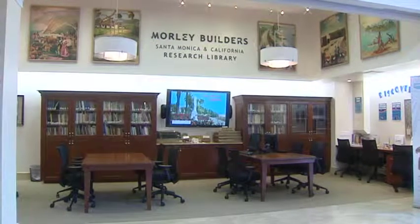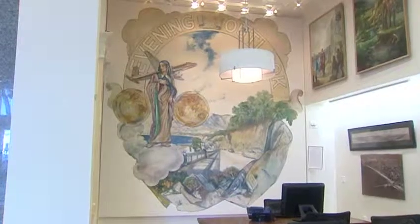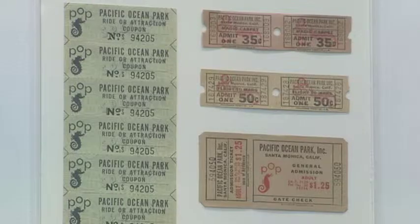There's so much to see, learn, and do at the Santa Monica History Museum, keeping the city's history alive. Gail Choice, Santa Monica Update.